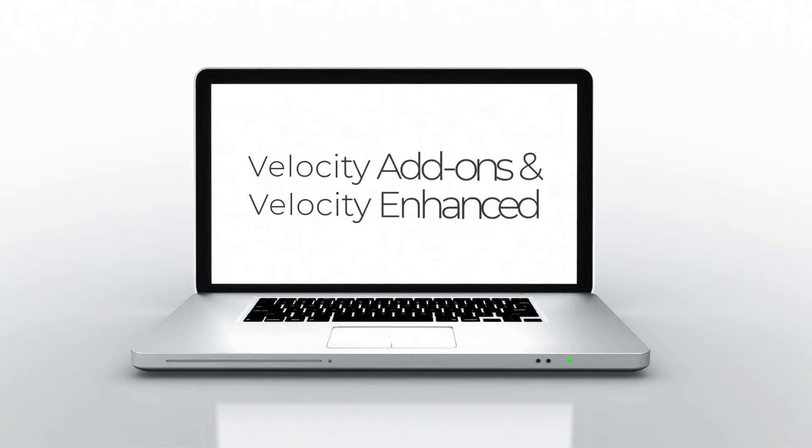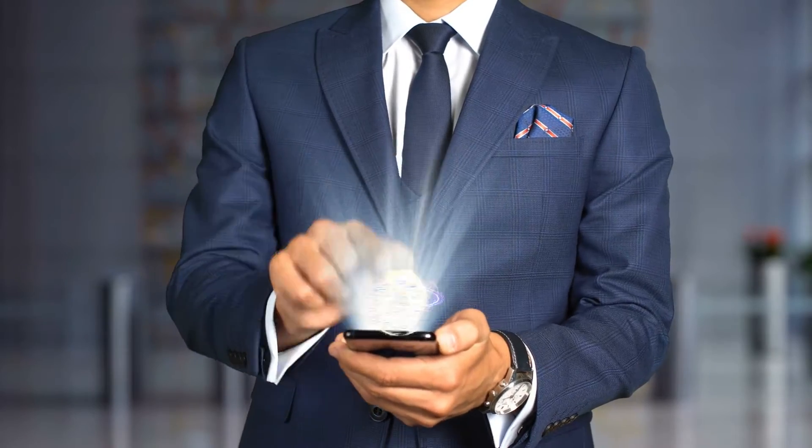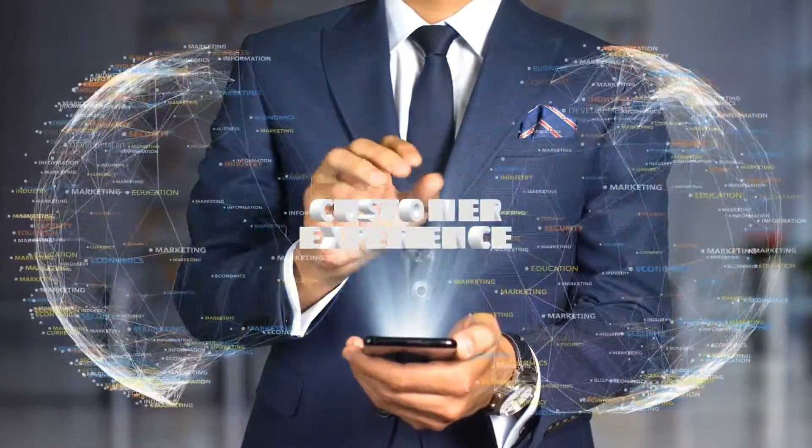Let's talk about Velocity's add-on services and the Velocity Enhanced Package. Are they right for you? At Velocity, we strive to always be ahead of the curve, bringing you high-tech ways to speed up your approval process and enhance your client's experience.